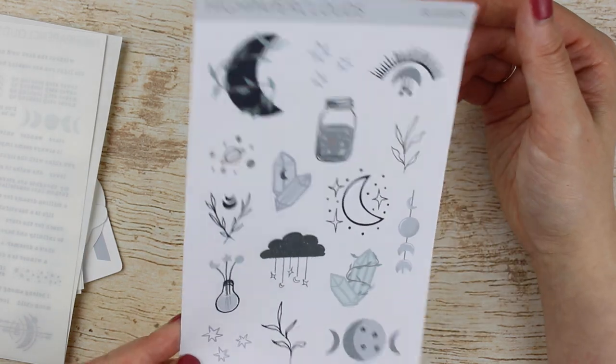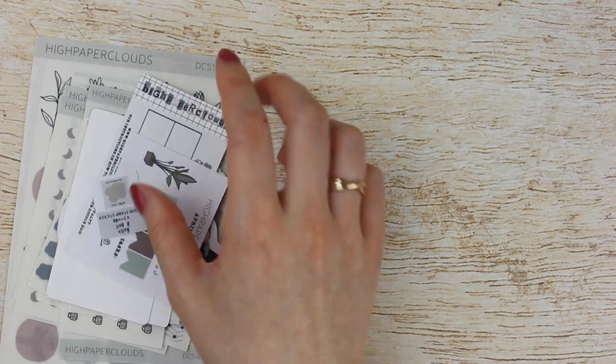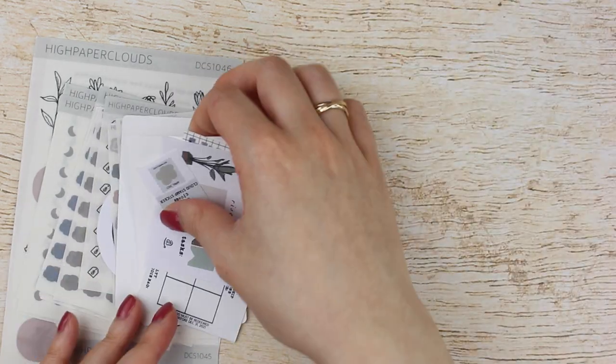The regular matte is nice as well. That's everything I got from High Paper Clouds — super cute and I'm excited to use everything.